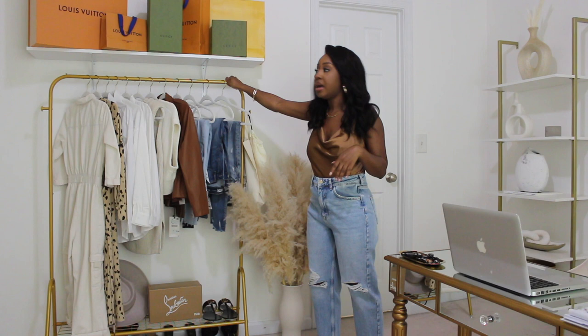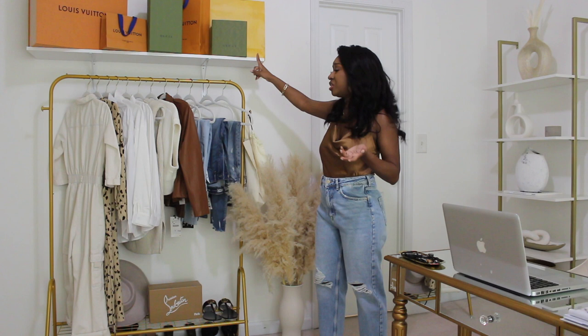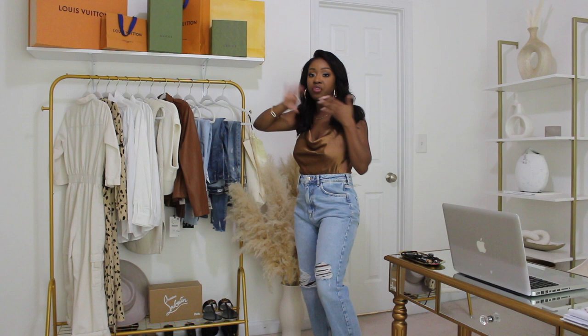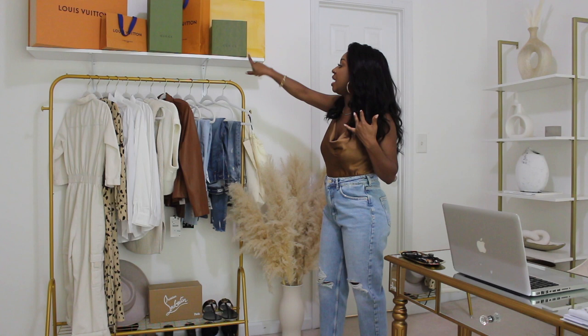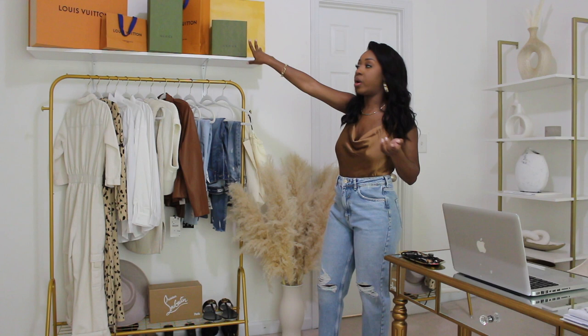I went and got this shelf from Home Depot — it was about $8 and the brackets were about $5. I'll link this shelf below; I think they come in 36 inches, 42 inches, and 84 inches, and I got the 42-inch. I just mounted this up myself. I have a few boxes and bags up here — I save some of my favorites — and then everything on the rack is just neutral outfits I plan on wearing soon.